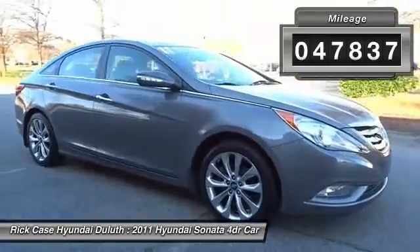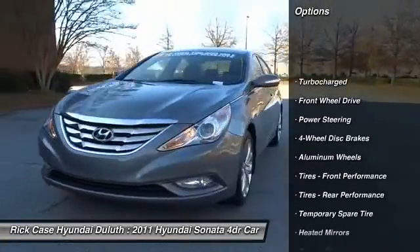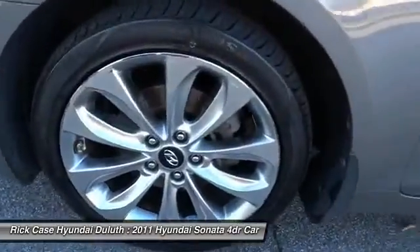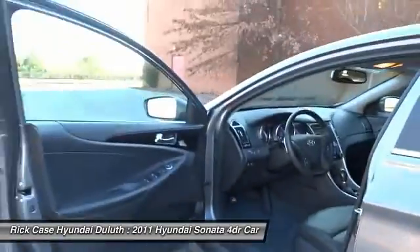Here are some of this vehicle's great options: anti-lock braking system, steering wheel audio controls, keyless entry, traction control, Bluetooth, leather-wrapped steering wheel, power steering, adjustable steering wheel, keyless start, and aluminum wheels.